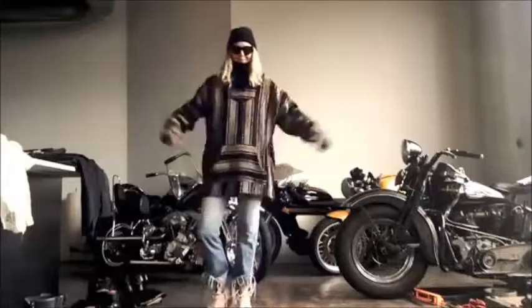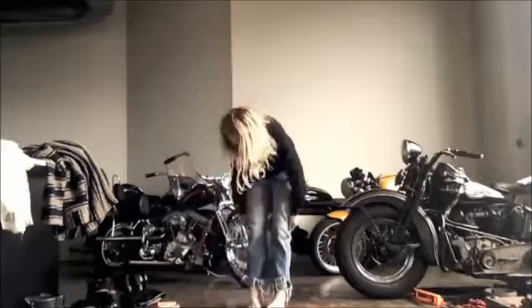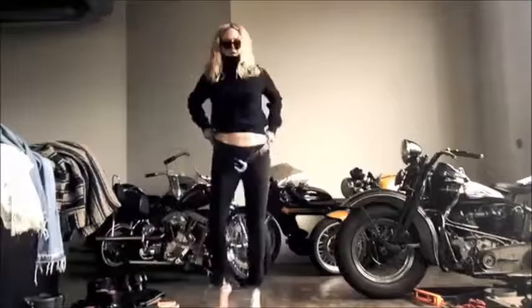There's my Elder Statesman cashmere beanie. Super killer look to me. Very Sean Penn inspired from Fast Times at Ridgemont High, which is always a fashion icon for me. I love his look in that movie.